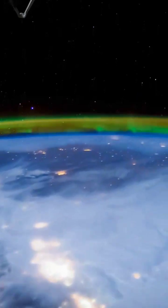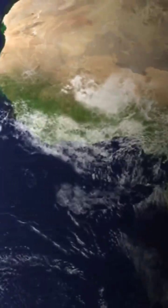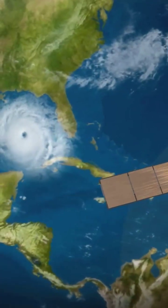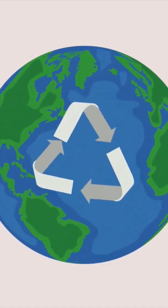Luckily, Earth has natural shields to protect us. The first shield is our magnetic field. This invisible field acts like a giant bar magnet. It surrounds our planet and deflects most of the sun's harmful radiation. Think of it as a force field protecting us from an alien attack.